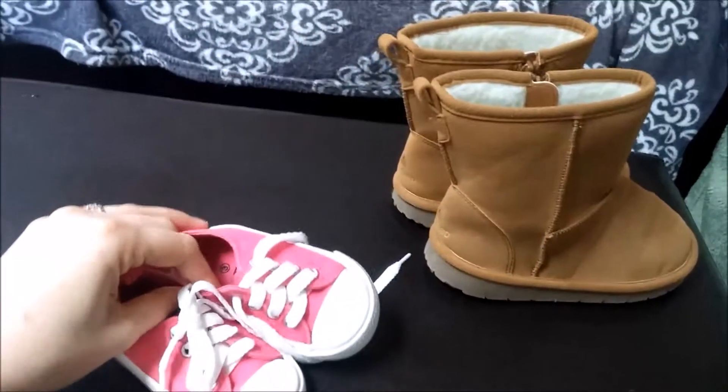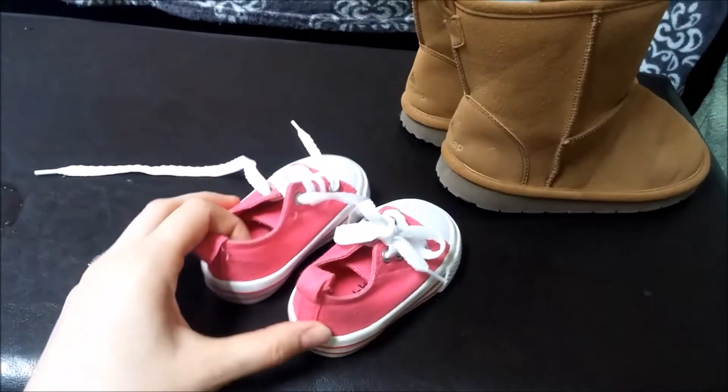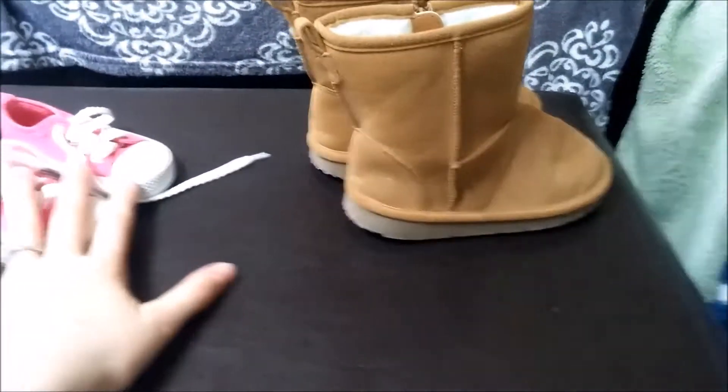Here are the shoes I got for the girls. I got these cute little size 3 Koala Kids pink tennis shoes for Harley. These are her first pair of shoes. They are a little big — they're like little knockoff Converse. Super cute. These were $2.